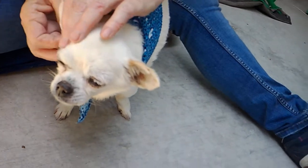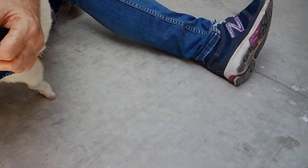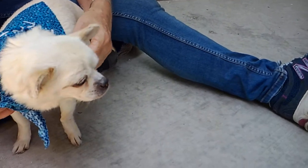She's got that unique scrunched up pug face on a chihuahua body — it's really cute. She is missing some of her teeth, which is typical of an older chihuahua.